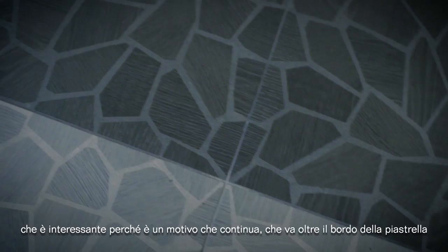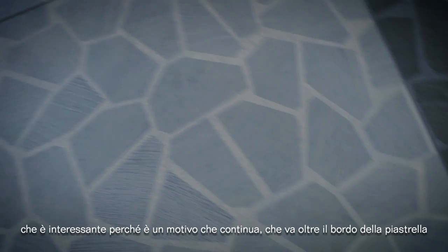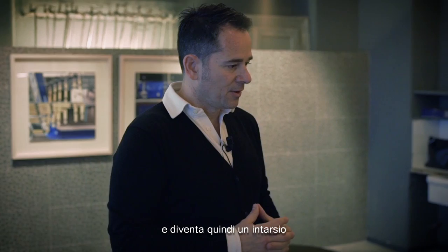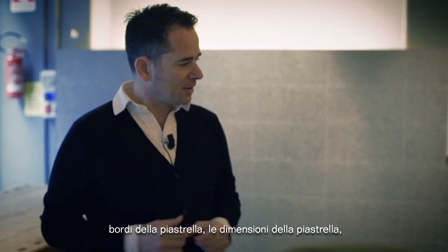The Facet collection is based on a pattern which is interesting because the pattern carries on and proceeds beyond the frame of the tile, so that it becomes one whole inlay, trying to hide as much as possible the framing and size of the tile, and going beyond that to extend it to a whole floor image.